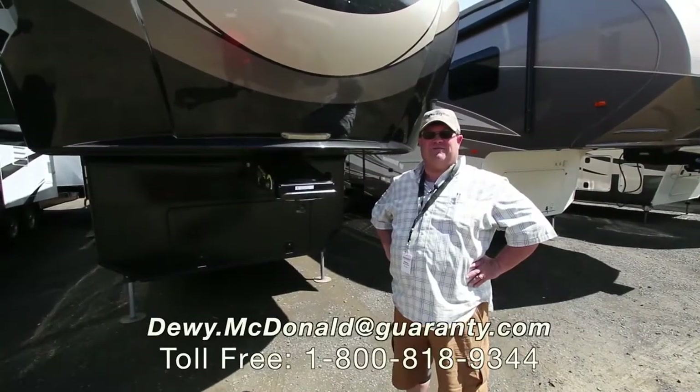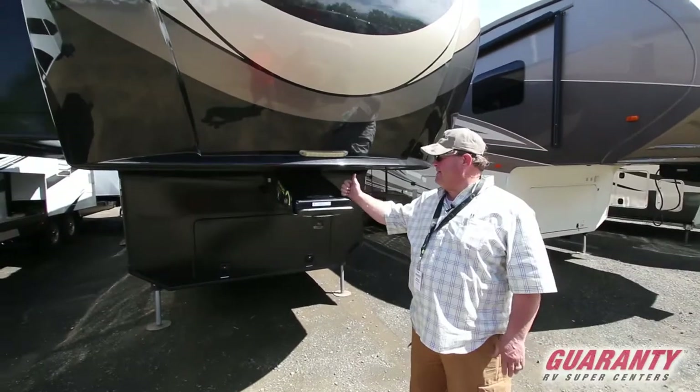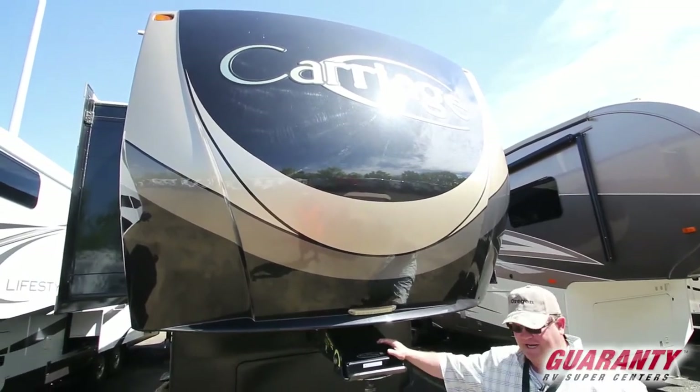Hey, welcome to Guaranty RV. This is Dewey McDonald here, and I've got a nice 2015 Carriage, model number is 40 RL — a luxury fifth wheel. We're gonna go inside and take a peek.